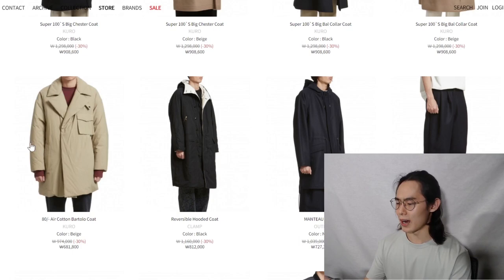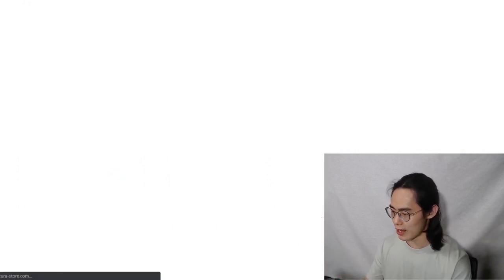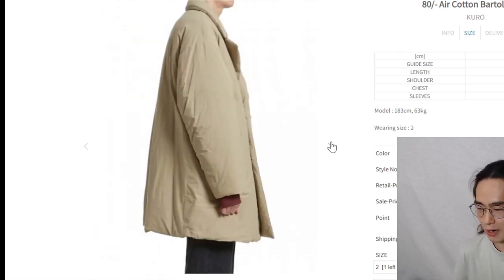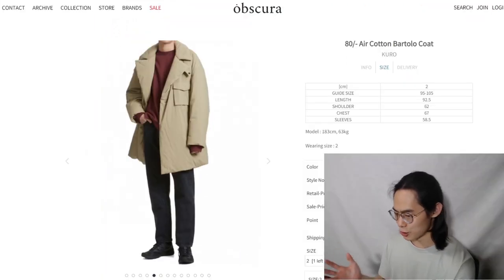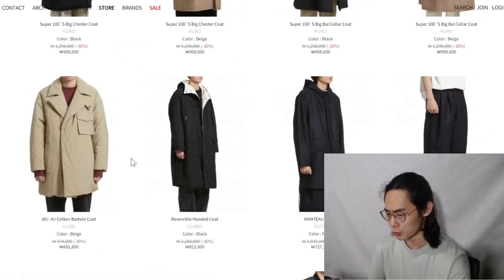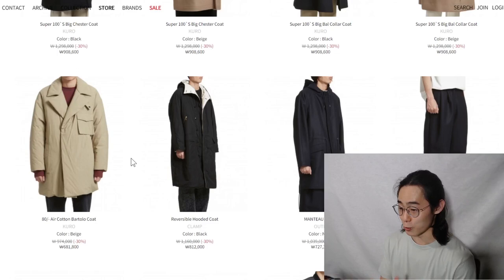Something like this I really want to get, but they don't seem to have my size. If you are within the size, I really recommend this — it's around $600 USD so it is a bit pricey, but if you're looking for this type of jacket I really recommend it. Kuro is a brand you can trust with their quality because I've had their products and they're pretty good.